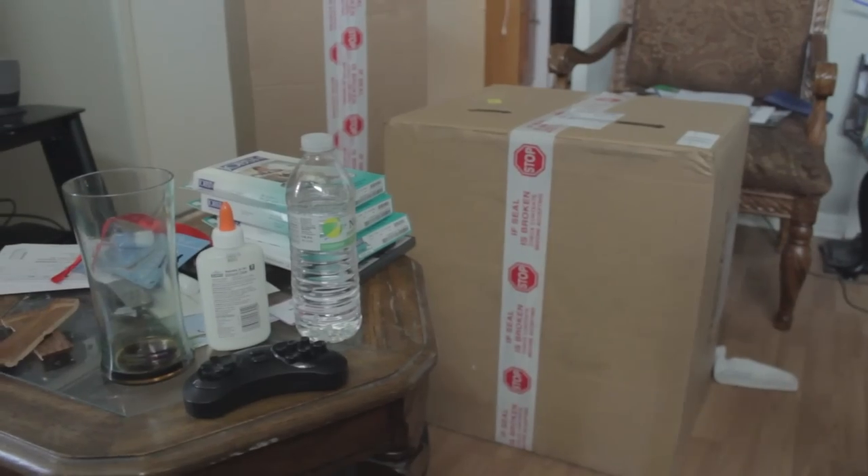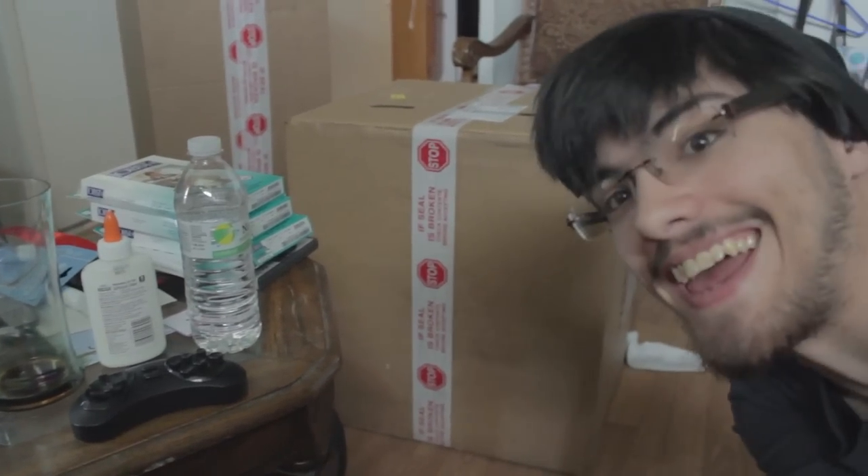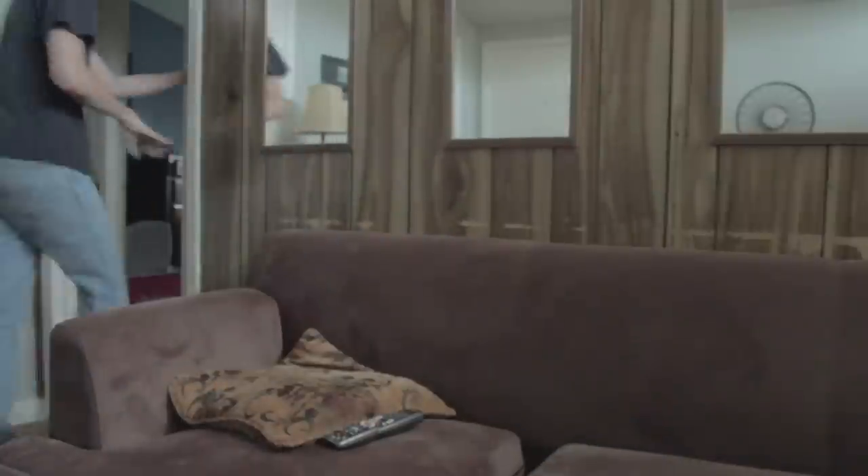What's up everybody? Really excited because I got my stuff from Full Sail today! Alright, so give me one moment. Can we go get a knife or something?